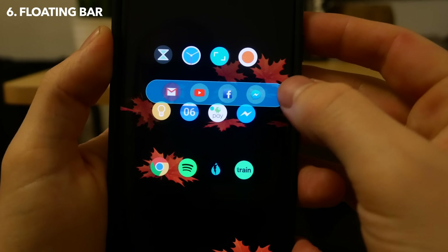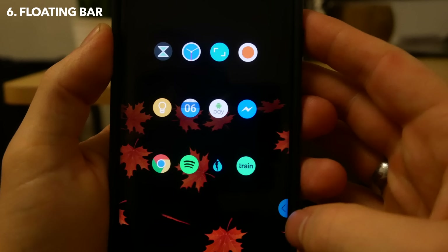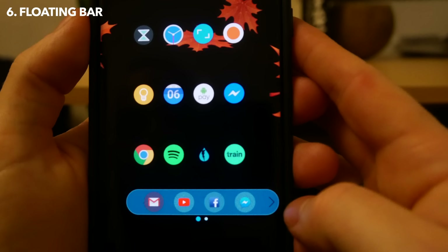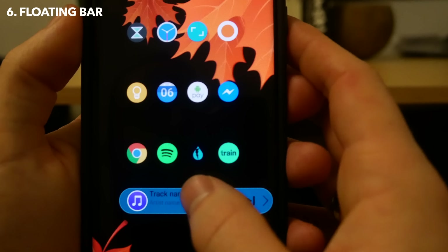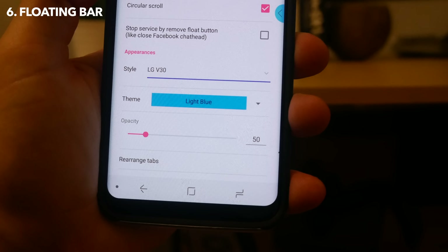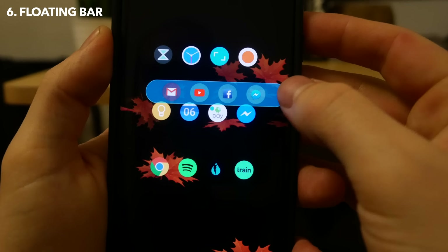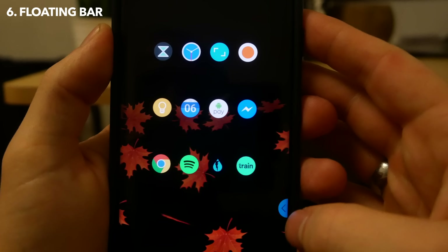If you have ever looked at LG's V30 phone and thought that floating bar is something that I could really use in my life, you are absolutely in luck. Floating Bar gives you, as it sounds, a floating bar on your screen at all times, which you can access similar to a chat head. It's very themable and versatile, and as well as having shortcuts to applications, you can have small widgets - for example a media player - which is always accessible at the touch of a button. If you do want a little bit of extra functionality on your phone, then Floating Bar is definitely worth a go.